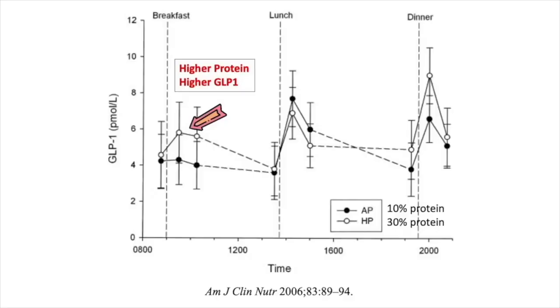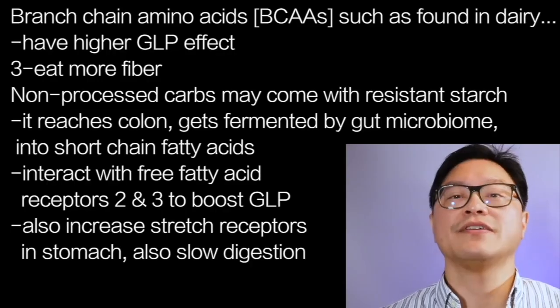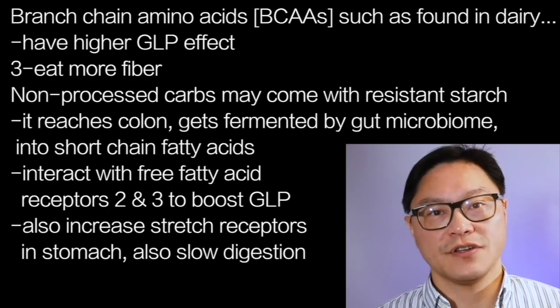Different types of proteins may have different GLP effects as well. Branched-chain amino acids, such as found in dairy, may actually have a higher GLP effect, so eating more of those may be very beneficial.